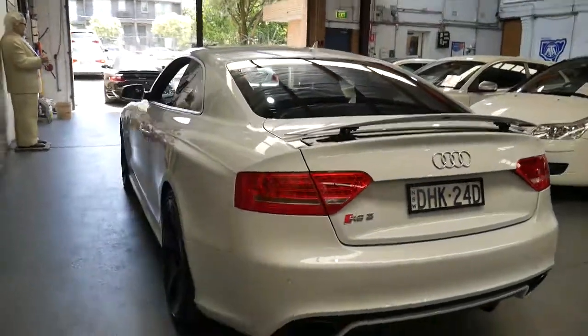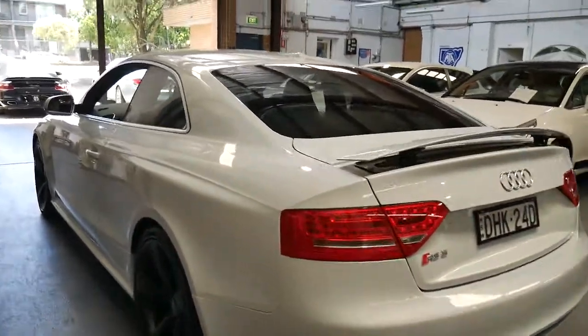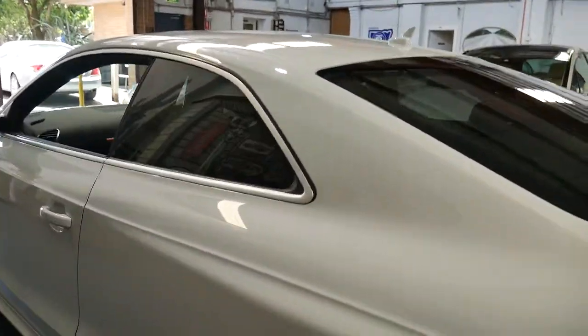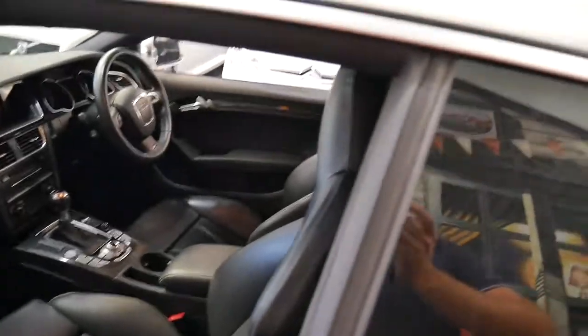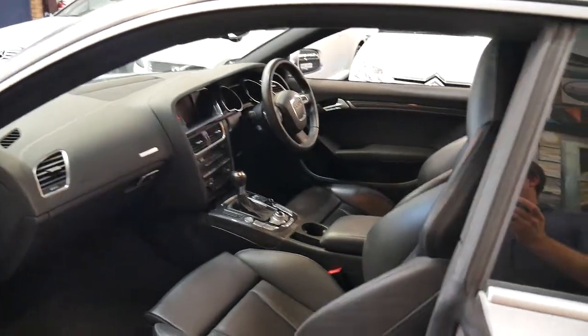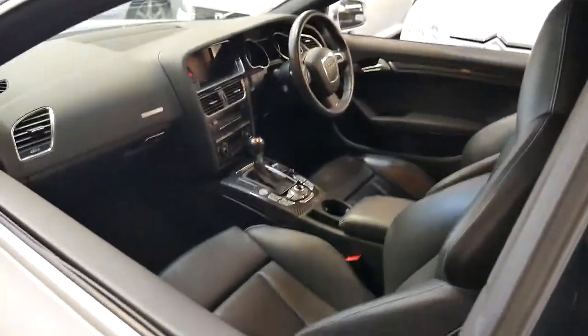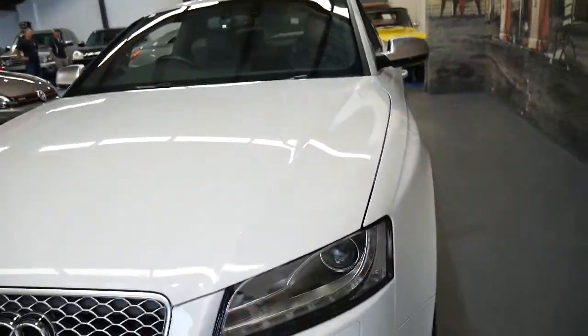It sounds absolutely fantastic, and the good thing about the RS series is because they're a quattro or all-wheel drive, they put the power to the road. With some of your high performance AMGs and BMWs, as much power as they may have under the bonnet, they struggle to put it to the road because you just keep getting wheel spin. Which is what's great about the RS series and the Audi product.